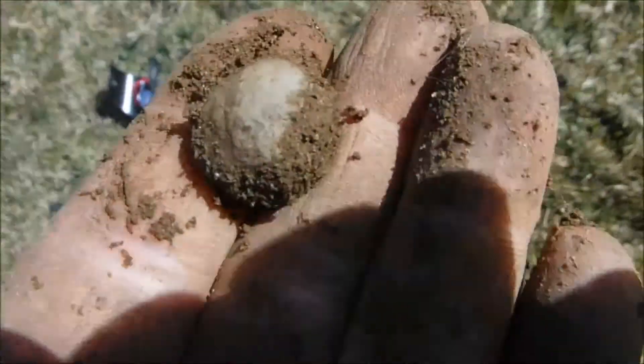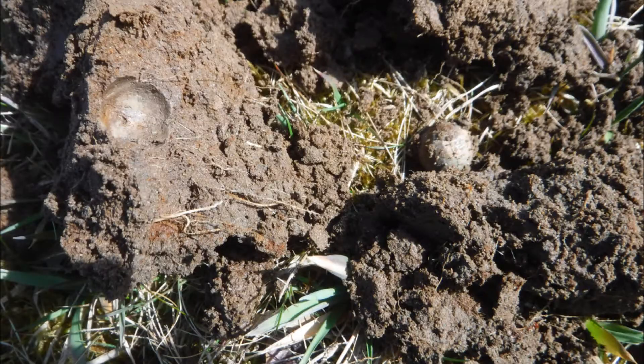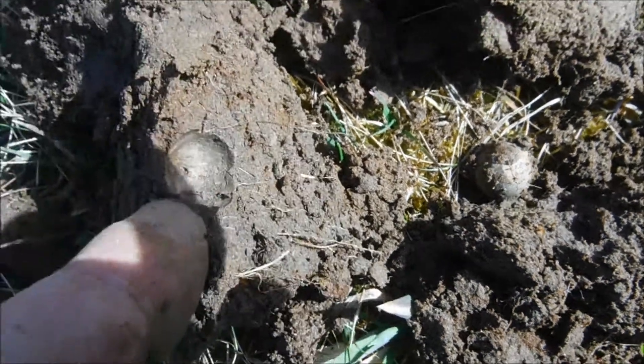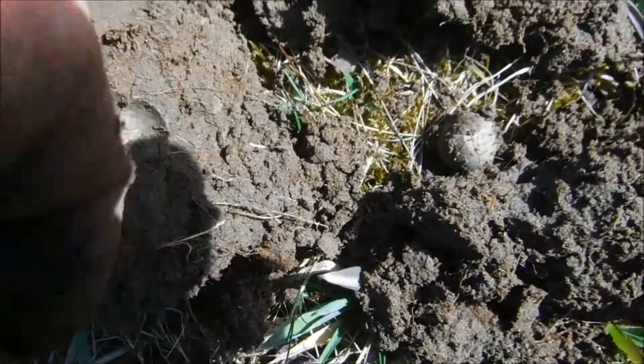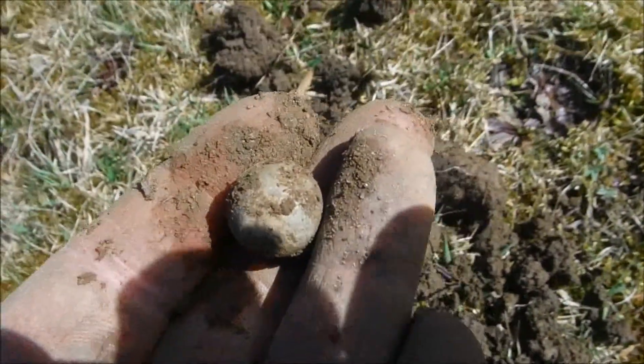The next musket ball. And the next one - it actually just rolled out of the hole, you can see the imprint right there still. I don't think this one has actually been fired, just lost.